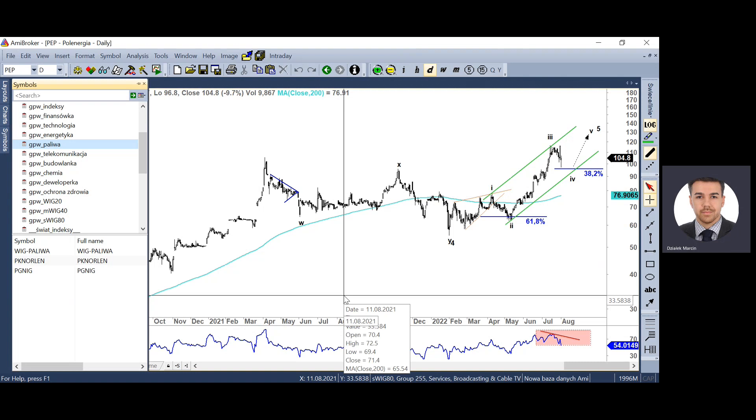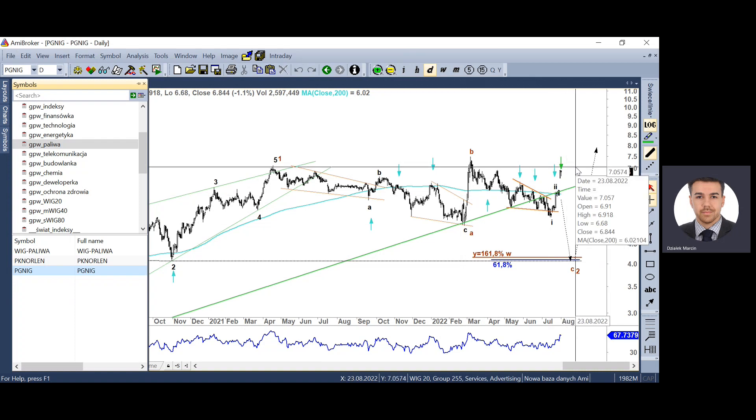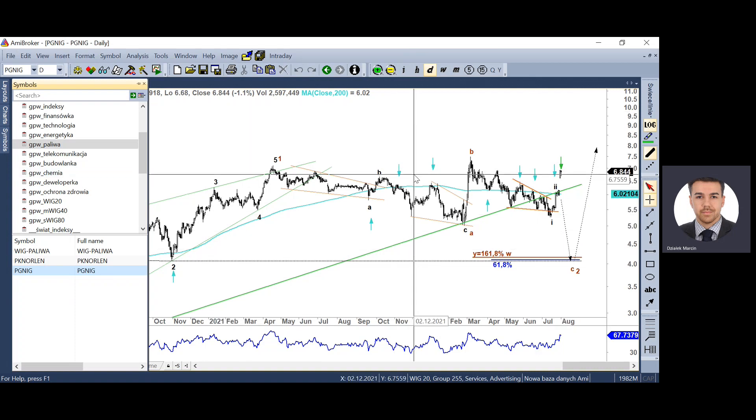Jeśli chodzi o paliwa – Lotos zawieszony, bo lada moment połączenie. Został ustalony na 6,91 ratio wymiany akcji. Rynek to bardzo efektywnie zdyskontował, nie ma co mówić o technice, bo mamy element zewnętrzny który zaburzył obraz sytuacji. Prawdopodobnie cena w tym rejonie może się utrzymywać do faktycznego połączenia tychże podmiotów.